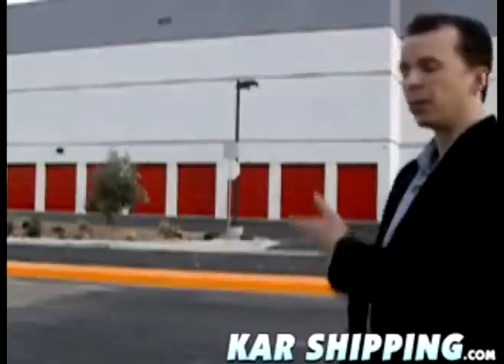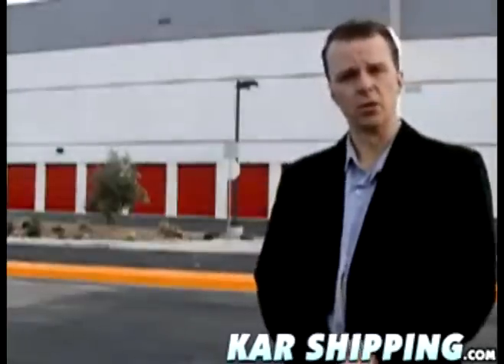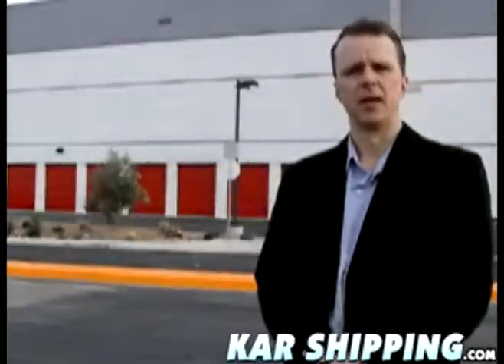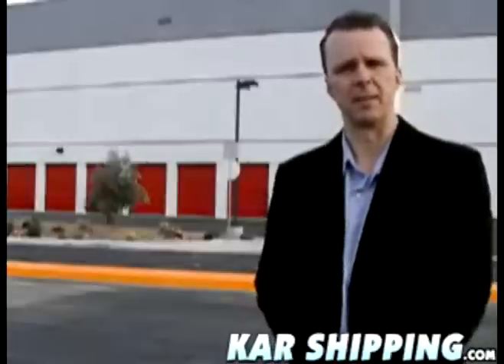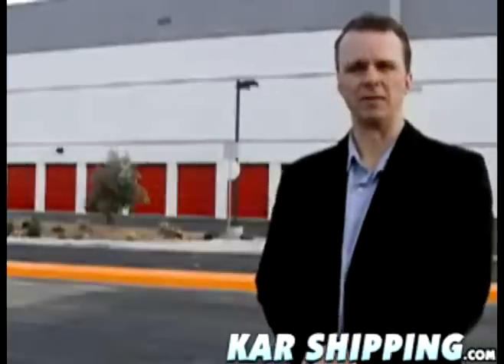What is it? Well, a terminal is a regional storage facility, usually located in larger cities. Therefore, carriers can consolidate their car shipments coming to and from the same areas. This makes it less expensive than the door to door shipment.